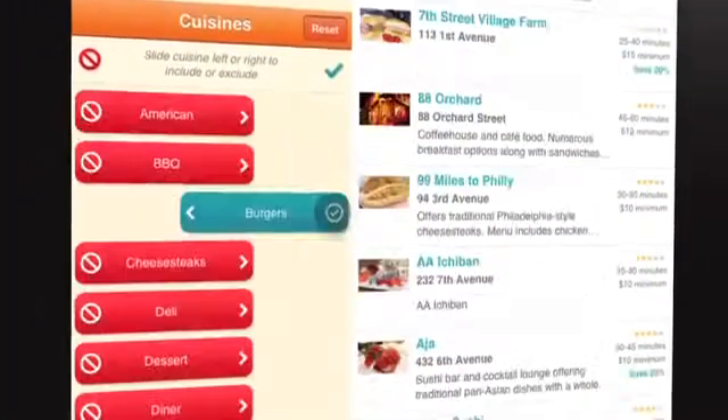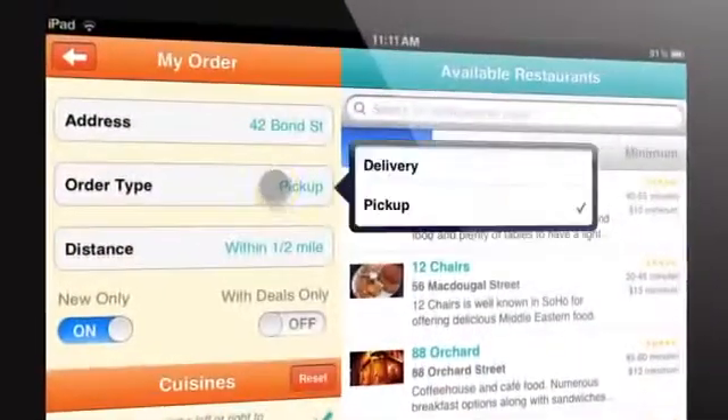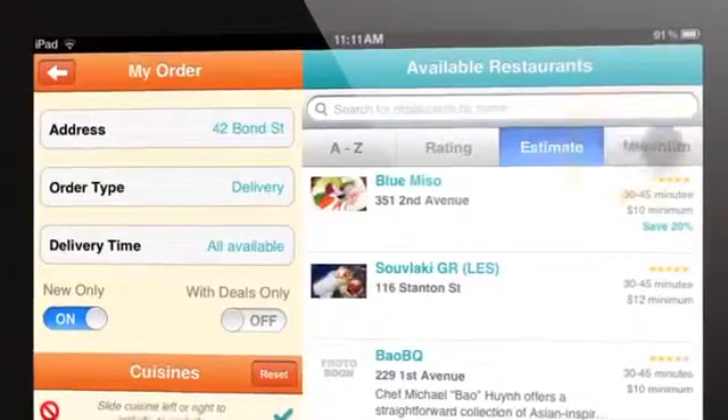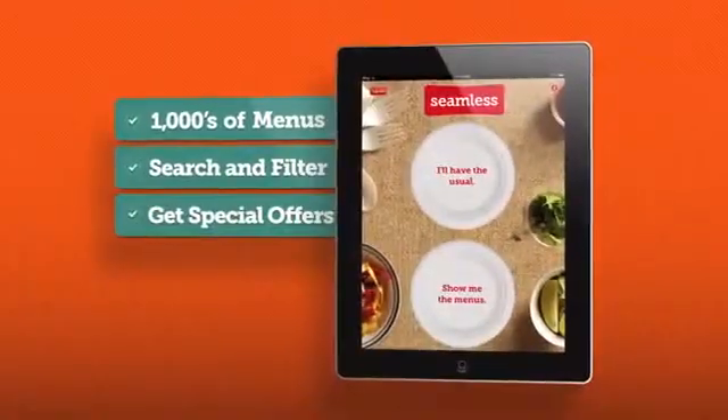Slide cuisines left or right to include or exclude from your results. Filter by order type, ratings, delivery time, and more. Easily find new restaurants and special offers. It's food discovery made fun.